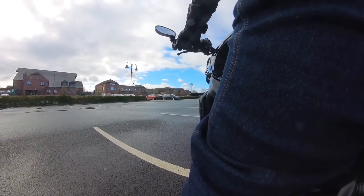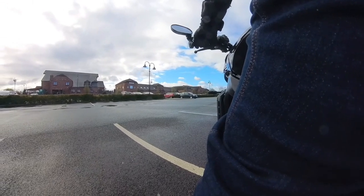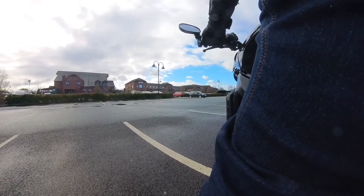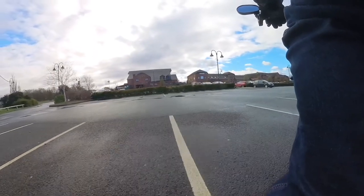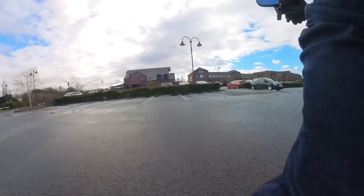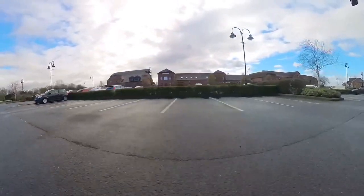Whether you're looking for a daily ride or a weekend adventure, the XSR900 will take you wherever you want to go — but at least that's what it says on the tin. Stay with me while we go over the specifications of this motorcycle and draw my own conclusions as to whether this motorcycle is what it says on the tin.